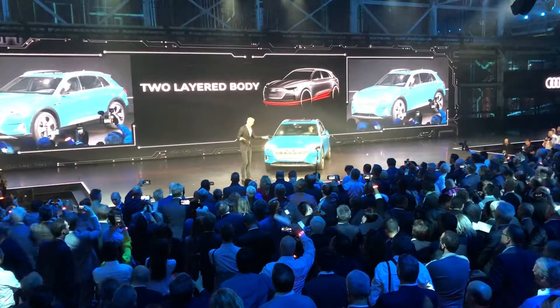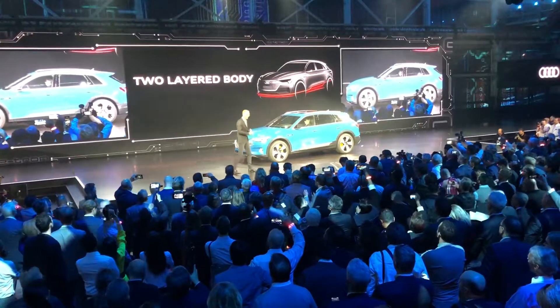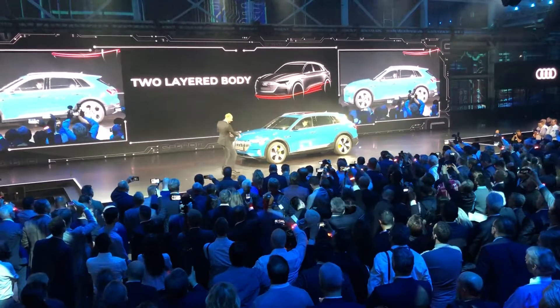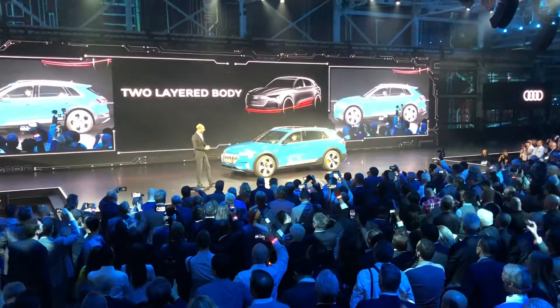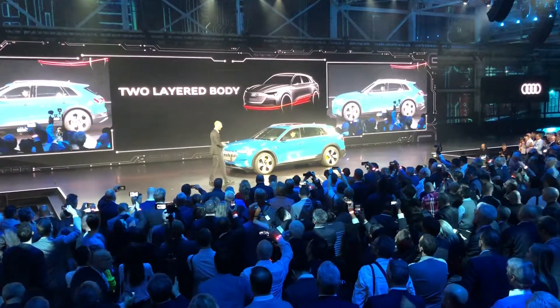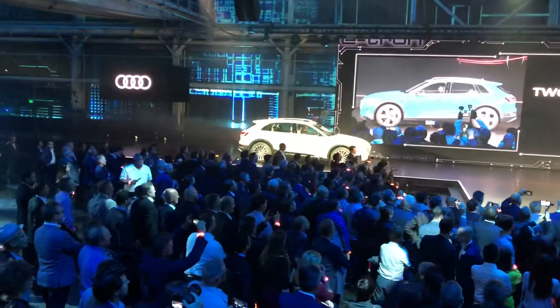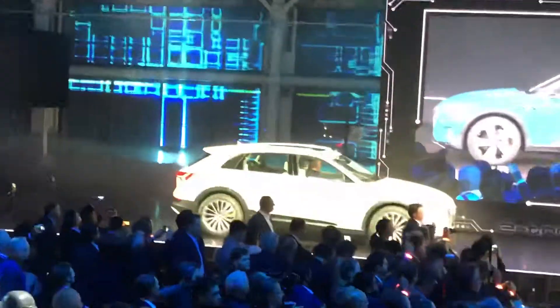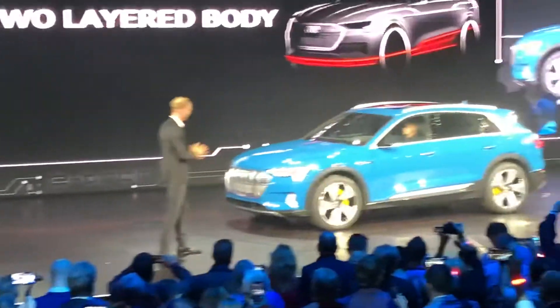That's what gave us the idea to split the design of this car into two layers. The bottom layer emphasizes the source of power and the center of gravity — it's very visible, very exciting, and an expressive design element. In contrast, the second layer, the upper layer, is super sleek and light.